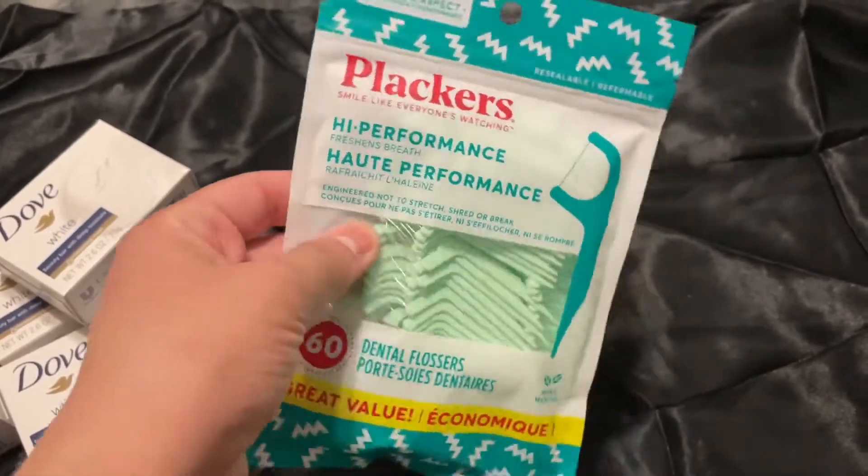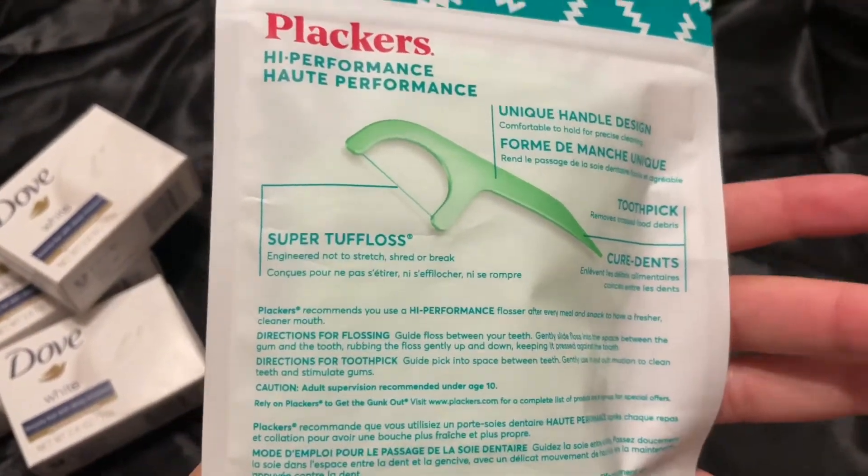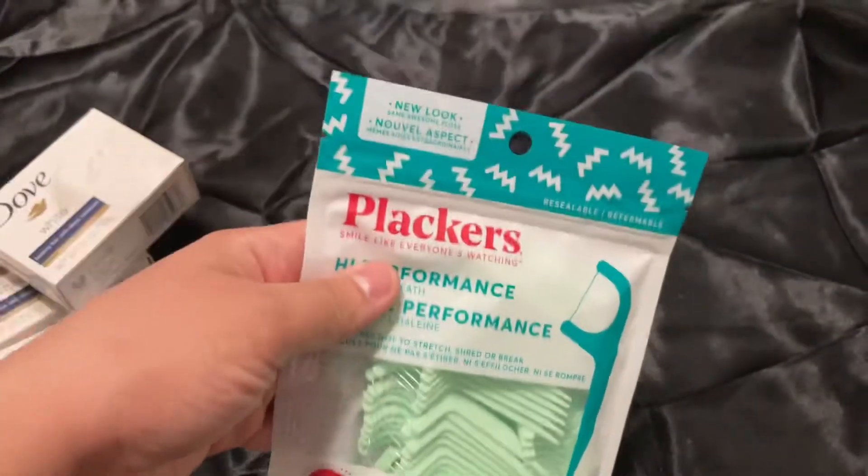Next thing I got was these floss picks. They cost way more at Target or Walmart, so it's only a dollar and you get 60 of them. These are really good for anything you have stuck in your teeth — they go in gently and don't make your gums bleed or anything like that. I love these for sure.